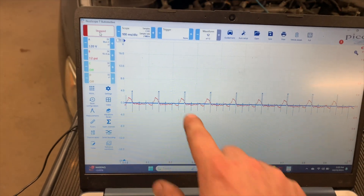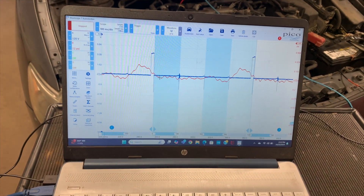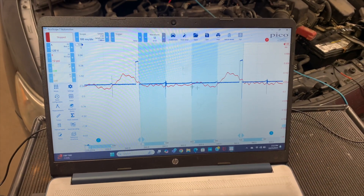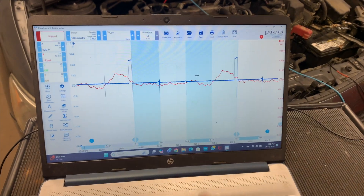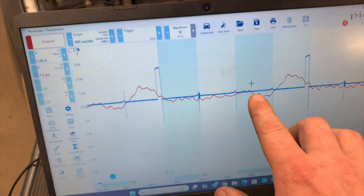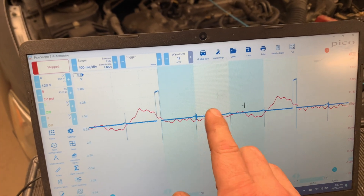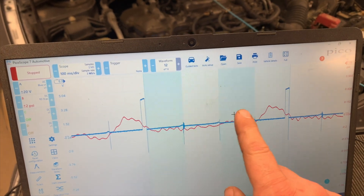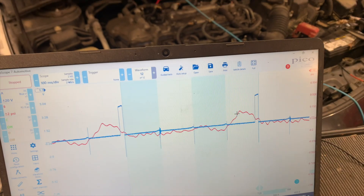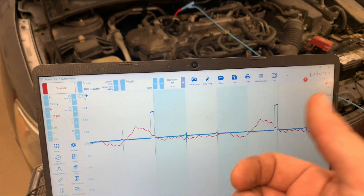We can clearly see the misfire. We can definitely see something's going on with number three — because you count over one, two, and start your count one. The firing order is one, three, four, two. So you go over two from your firing event. If it's a four cylinder, you start your count: one, three. It's pushing pressure — there's definitely a misfire there, so we've confirmed that. I'll probably just swap the coils and plugs around real quick because it's easy to get to and see if it moves. So let's do that.